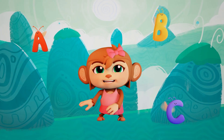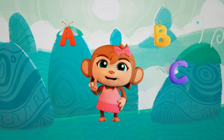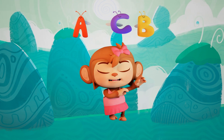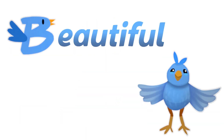Every letter is different, just like you and me. The letter A doesn't sound the same as letters B or C. The sounds all come together and turn into words. A is for awesome alligator and B is for beautiful bird.